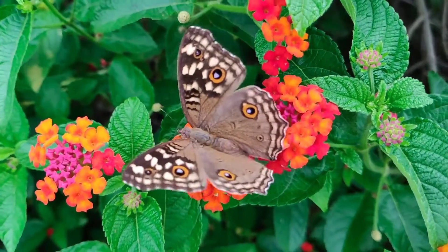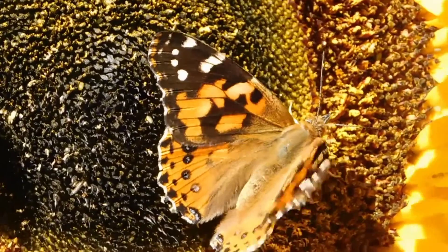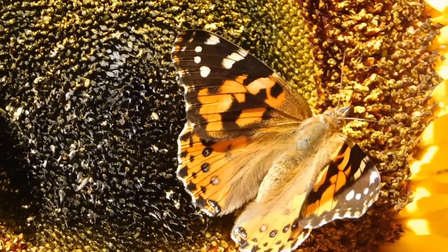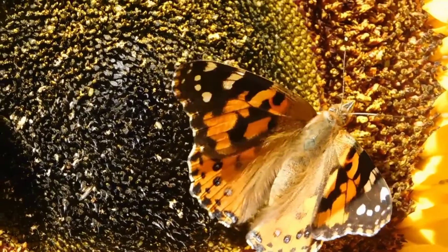They are the state insect of Alabama, Idaho, Illinois, Minnesota, Texas, Vermont, and West Virginia. In the year 2015,